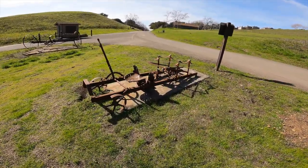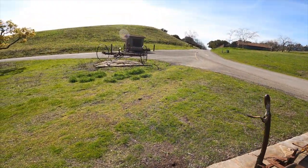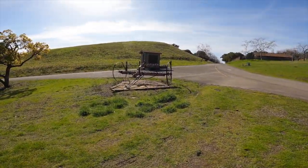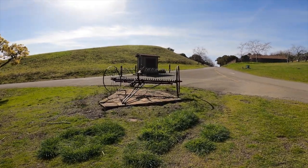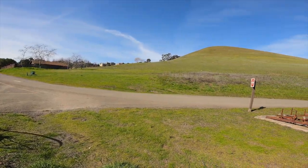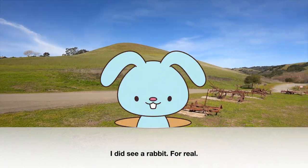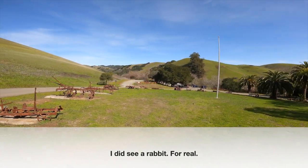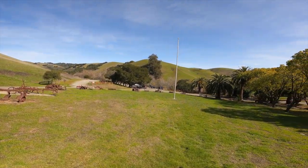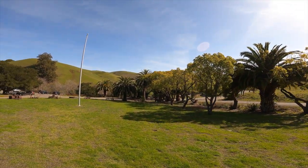Oh, look at this. It's got a little fun. Another one. I see a rabbit over there — a bunny. So this whole part, Garin Regional, is part of the East Bay Trails.